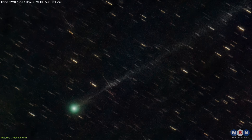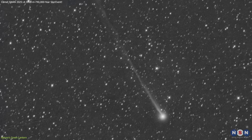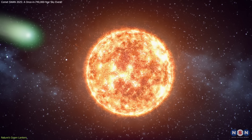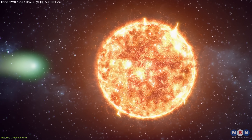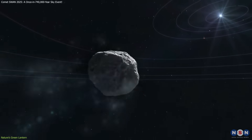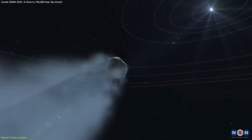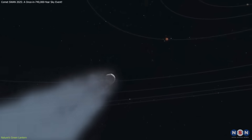Adding to the spectacle, SWAN has developed a long, luminous tail stretching up to two degrees across the sky in photographs. This tail, made of gas and dust pushed by the solar wind, always points away from the Sun. As the comet nears perihelion — its closest approach to the Sun — its icy nucleus begins to sublimate, releasing more materials and expanding the coma and tail in dramatic fashion.